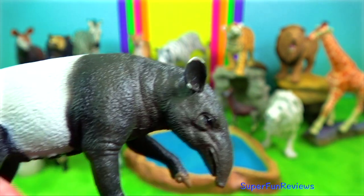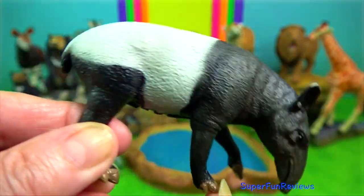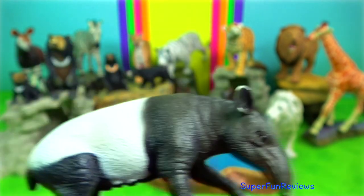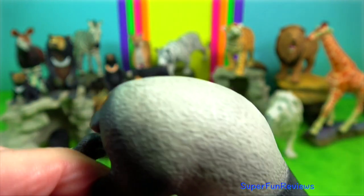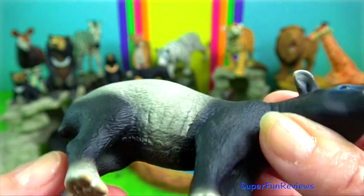Tapir — it has a long flexible proboscis, four toes on each front foot, and three toes on each back foot. They have poor eyesight so rely greatly on their excellent sense of smell and hearing to go about in their everyday lives.